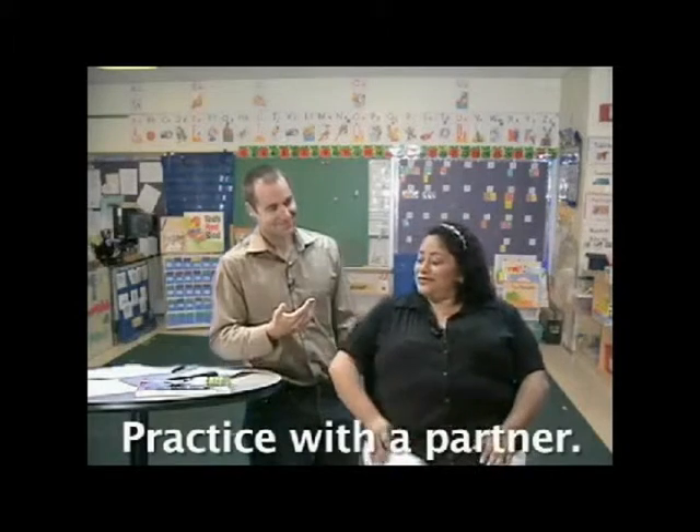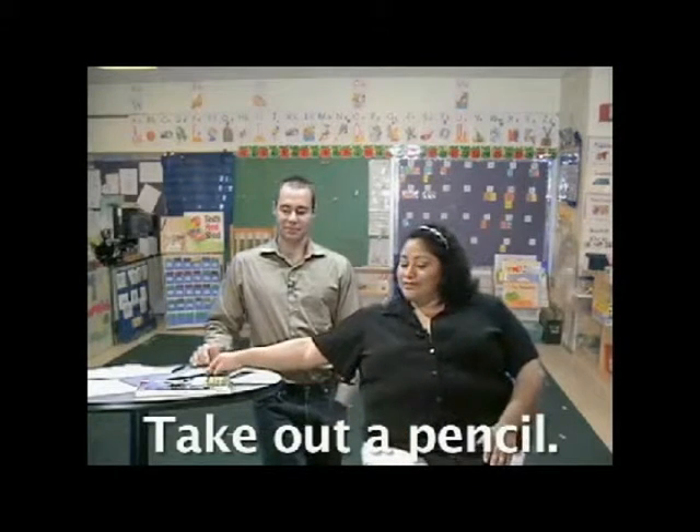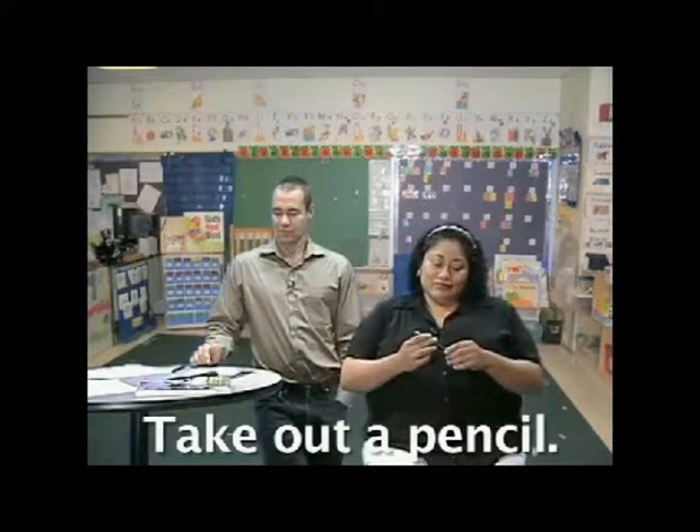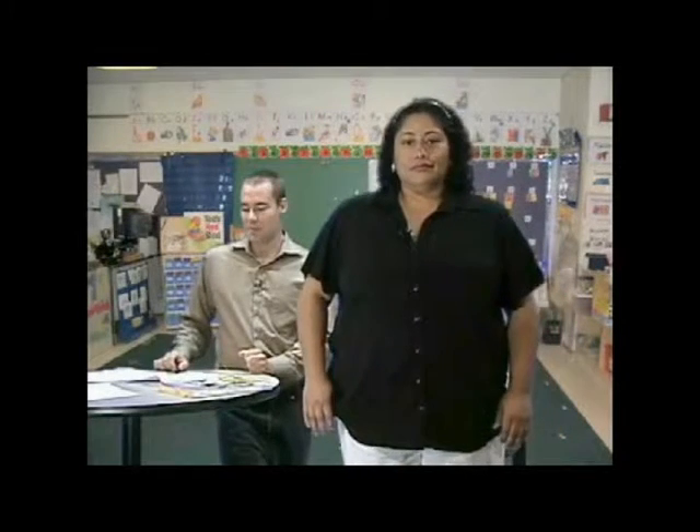Take out a pencil please. Okay, let's review those words — I'll give you one of these commands and you actually do it. Ready? Please stand up. Are you standing up with us? Good job! Please take out your book.